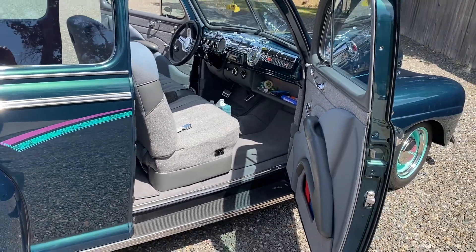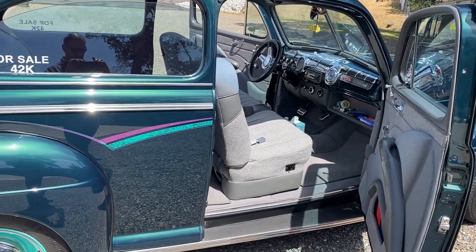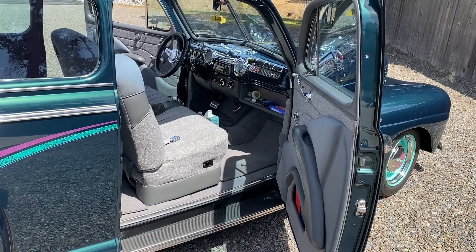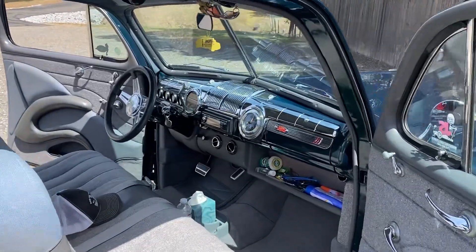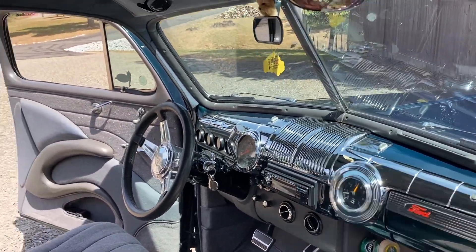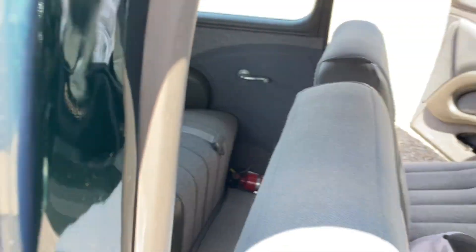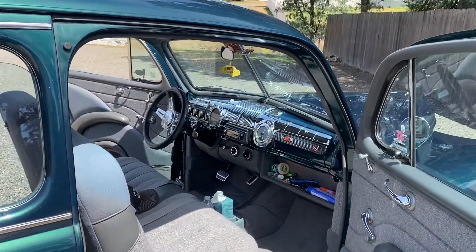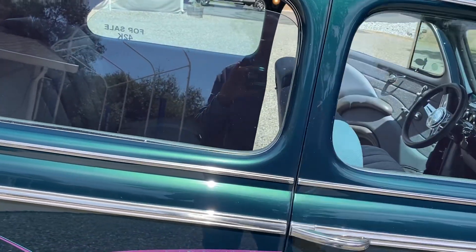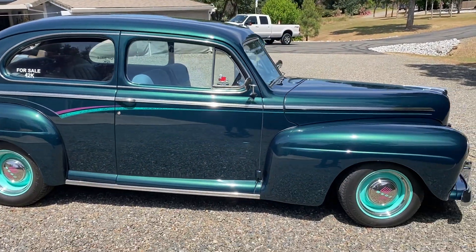It started out as a rust-free California Ford — there's no rust repair, there's no rust. Beautiful turnkey hot rod. Load up the kids, load up the missus, everybody's got plenty of room. This one's ready to roll.